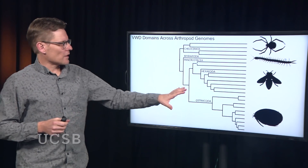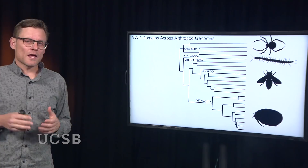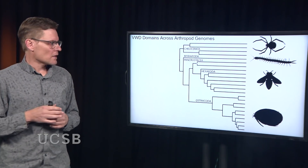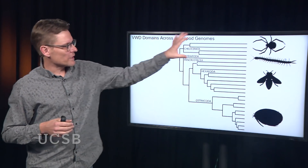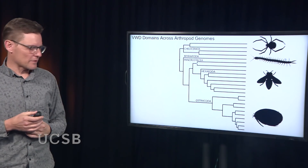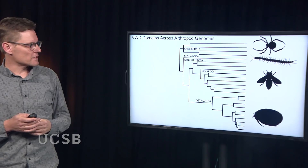This shows an evolutionary tree of arthropods. Ostracods are one type of arthropod, but there are also hexapods like insects, myriapods, and chelicerates like spiders. I wanted to understand the history of this VWD domain throughout all these different arthropods. Do other arthropods have genes that look a lot like this luciferase gene? We might expect they do have VWD domains, since you and I have them. We addressed this by looking at the entire genomes of these various animals.